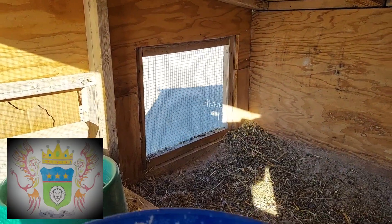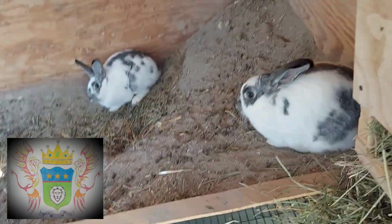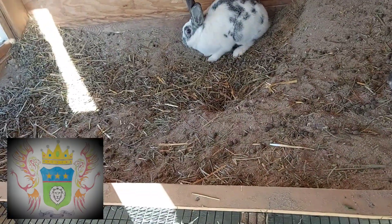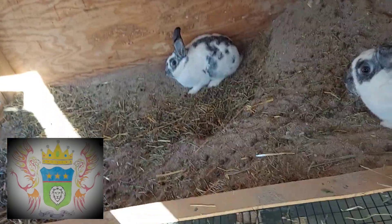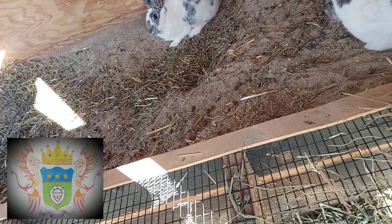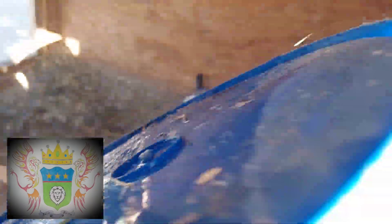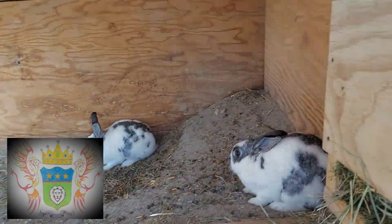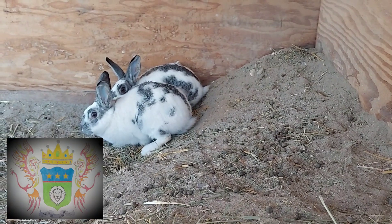They've been digging holes — they want some babies. They're doing mostly digging. They've been mounting each other but they're both girls. I wasn't sure, but now we know they're both girls. My neighbor's got a toy rabbit — even though it's our brother we can still breed them for food, just not for pets or selling. They'll be food rabbits.